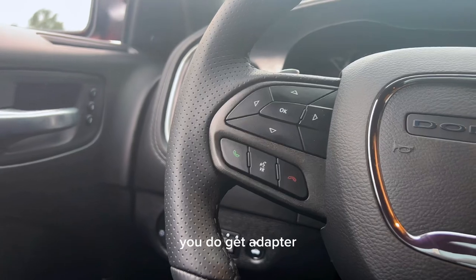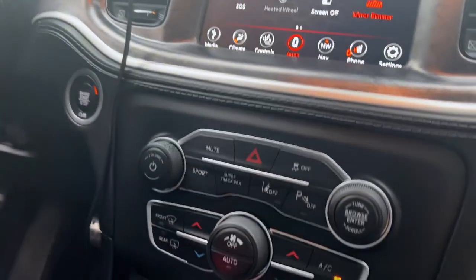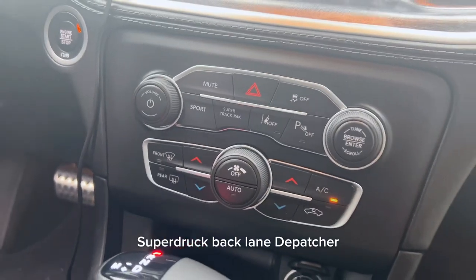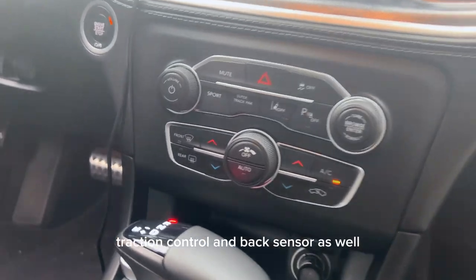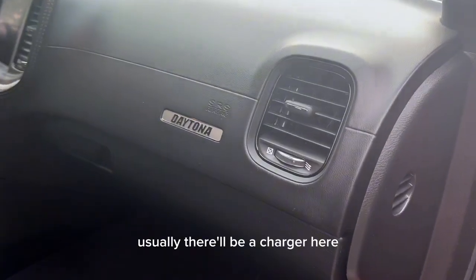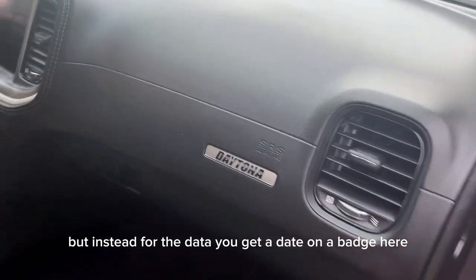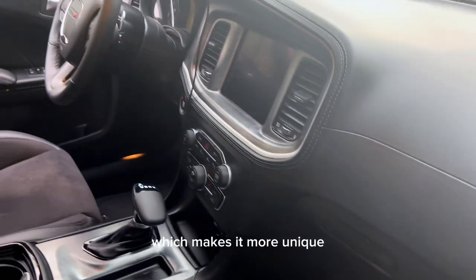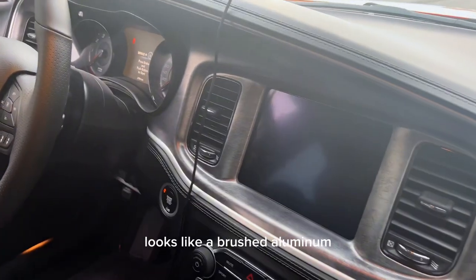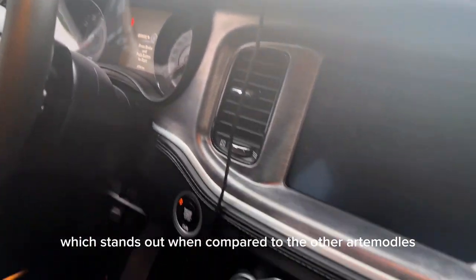You get adaptive cruise control and your SCV controls as well. You've got sport mode, super track pack, lane departure, traction control, and park sense. There are knobs for climate control, and usually there's a Charger badge here, but on the Daytona you get a Daytona badge instead, which makes it more unique. The interior panels look like brushed aluminum, which stands out compared to other RT models or any other Charger.